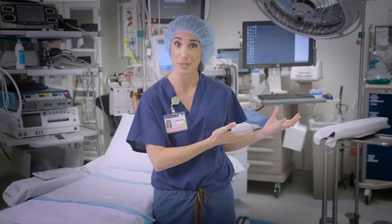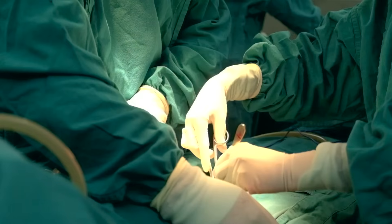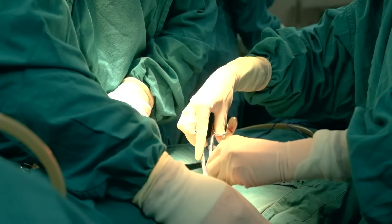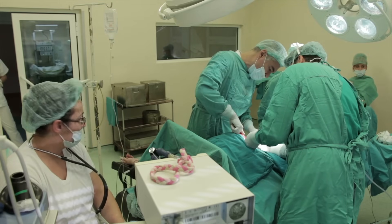When everything is ready, your chosen support person will be escorted into the room to be with you at the head of the bed. You may feel pressure, pulling, or a stretching sensation during the operation, but you will not feel anything sharp.